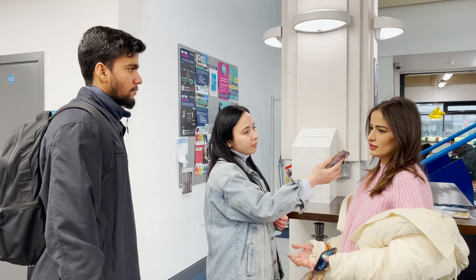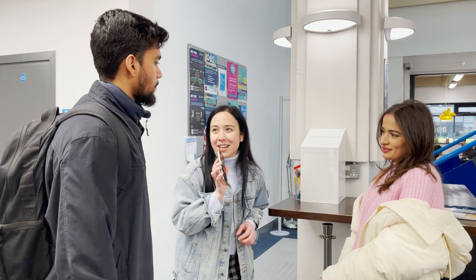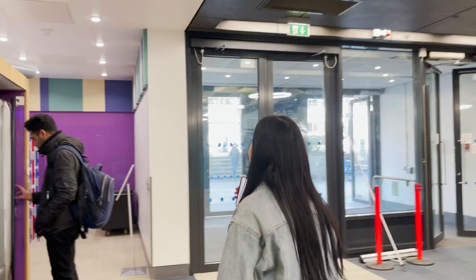Thank you so much, guys. Good luck. Thanks for your time. Bye! Hi, sorry for bothering you. My name is Orza. I'm making a video about Brunel University and I just want to know your opinions about the uni. Could you please introduce yourself?